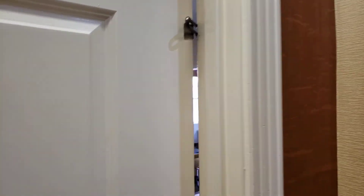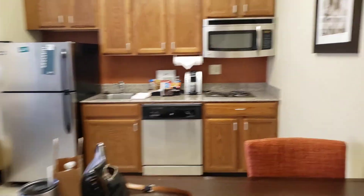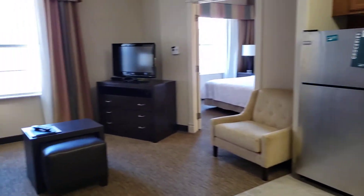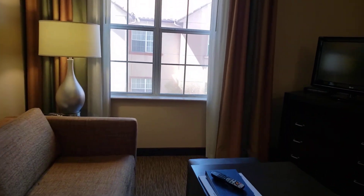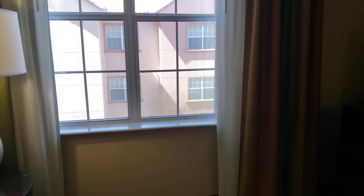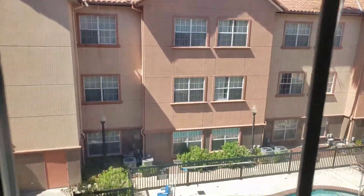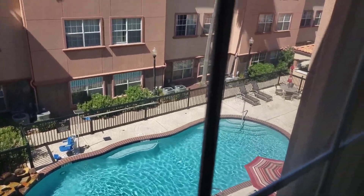This is Homewood Suites in The Woodlands, north of Houston. We got a full one-bedroom suite with a view of the pool, in the inside area that's a little quieter.